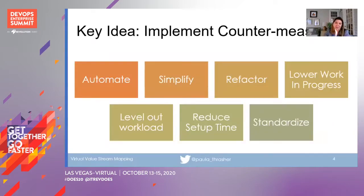The next key idea — and the whole point of the exercise — is to implement countermeasures. If you're going to identify waste, you need to come up with a way to actually resolve it. Automation is a huge technique, but sometimes just lowering work in progress or refactoring something is the solution. The purpose of the map is to come up with the things you're going to implement that will make your process go faster and deliver with better quality and better value to your customer.